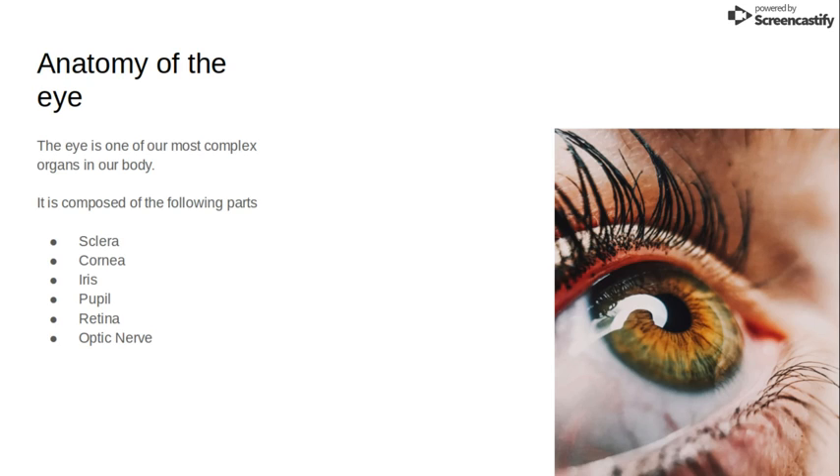The iris is the colored part of your eye. The pupil is the center of the iris and it allows light to come into your eye. The retina takes the light that has come into your eye from the pupil and translates it into an image, then sends it to the optic nerve, and the optic nerve takes that image to the brain for processing.